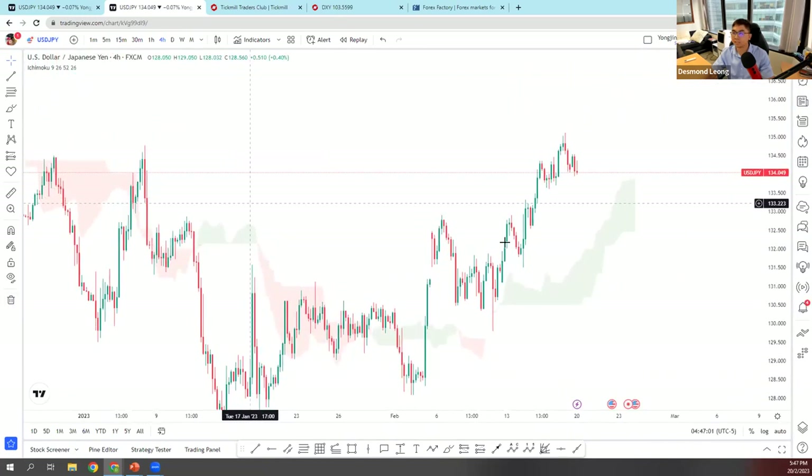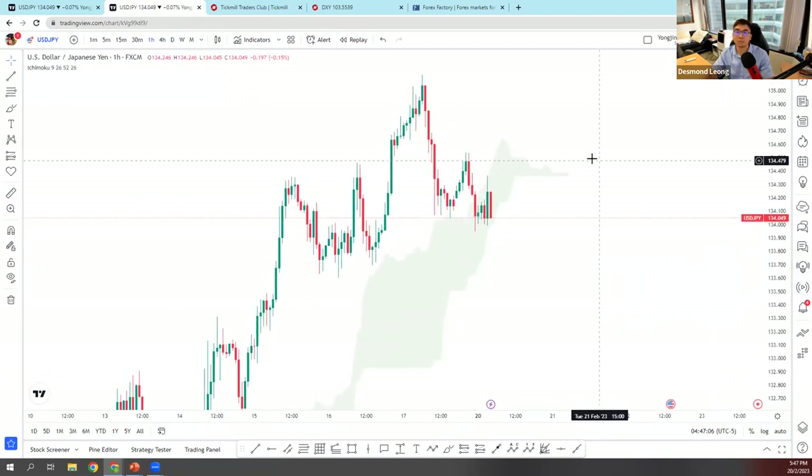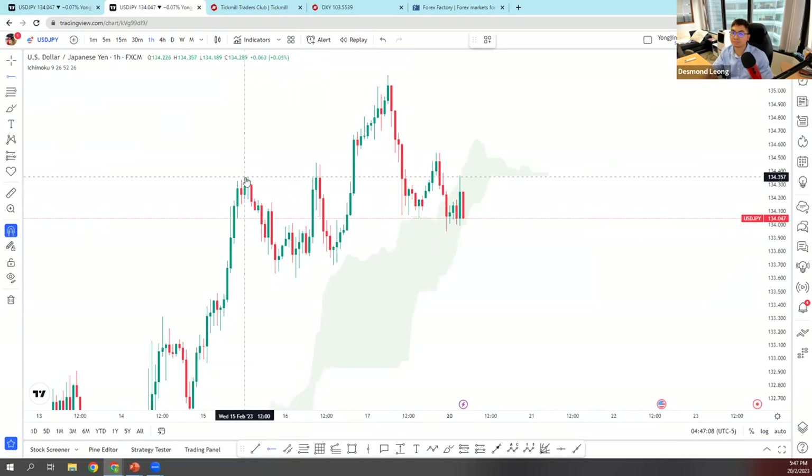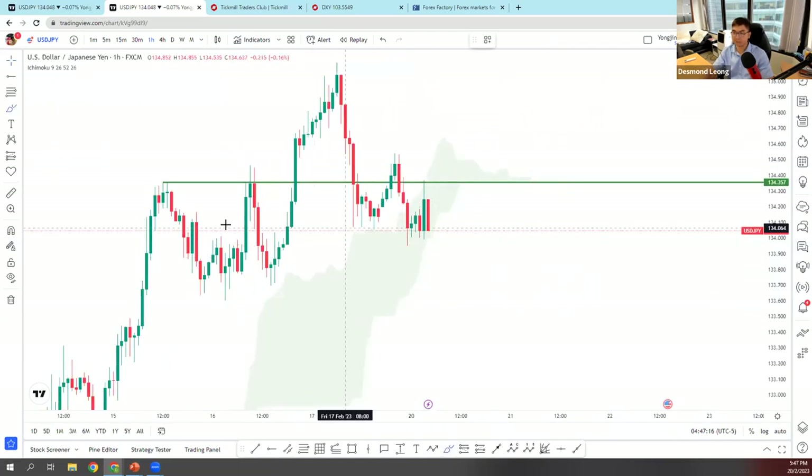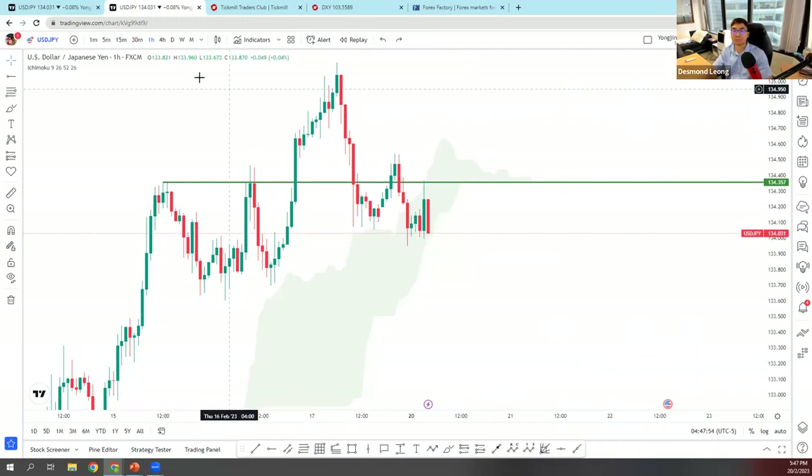This morning during the Asian session I was doing analysis on the one-hour chart, thinking price might drop from this overlap resistance — tap one, tap two, tap three. I was thinking to sell USD/JPY, but I stuck to my trading rules: I do not trade during the Asian session. I only trade during the London or New York session. So I took a small scalp later on.